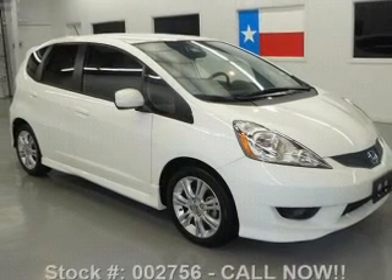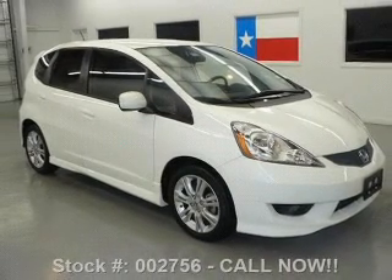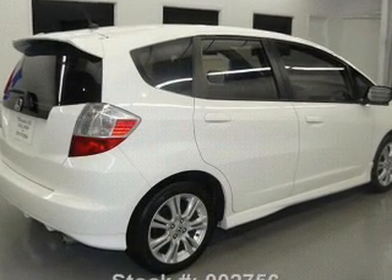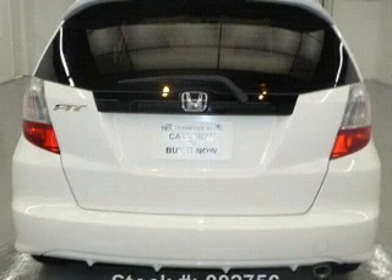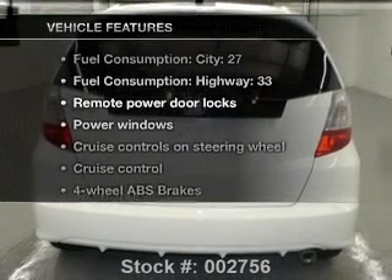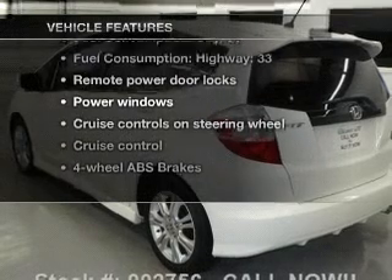GPS navigation will guide you to your destination. Premium wheels lend a distinctive appearance. Anti-lock brakes help you bring your vehicle to a safe stop, and memory settings make for a more comfortable ride. With these notable features, you won't want to miss out on the opportunity to own this amazing ride.